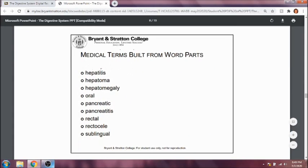Hepatitis is inflammation of the liver. Hepatoma is a tumor of the liver — oma meaning tumor. Hepatomegaly is an increase in size of the liver. Oral refers to the mouth. Pancreatic refers to the pancreas. Pancreatitis is inflammation of the pancreas. Rectal refers to the rectum. Rectocele is a herniation of the rectum — cele meaning herniation.